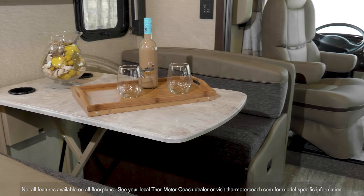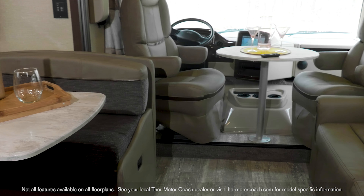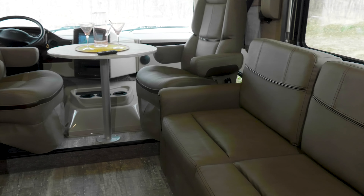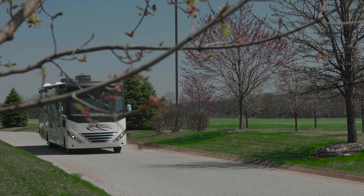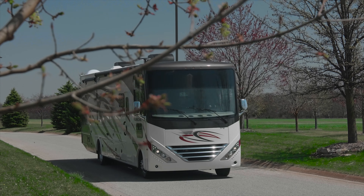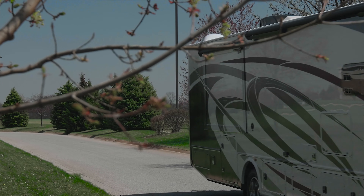Come inside. Have a seat. The fun begins as soon as you turn the key and bring that Triton V10 to life. The 320 horsepower and 460 pound-feet of torque make easy work for the 8,000 pound hitch.